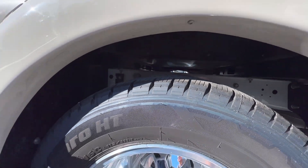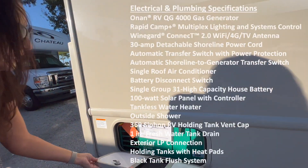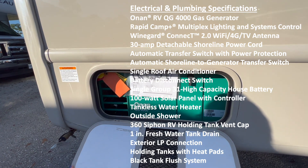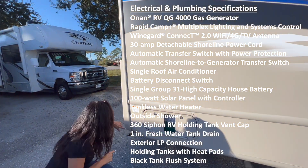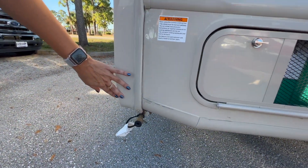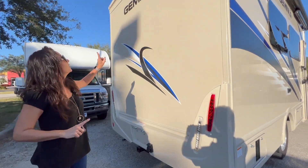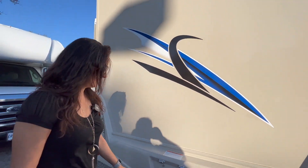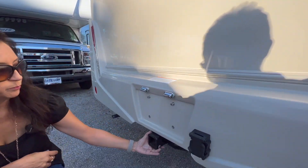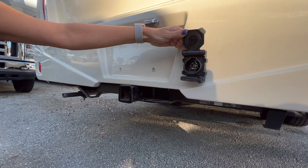Tandem tires. And here is the generator. Exterior LP connection. Moving to the rear, up above there's a backup camera, and a 5,000 pound tow hitch with a seven-pin connection.